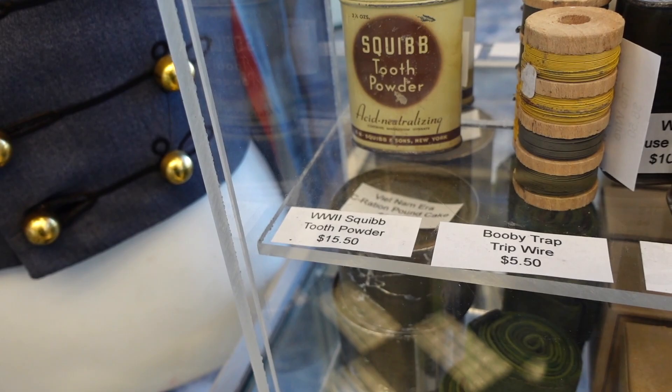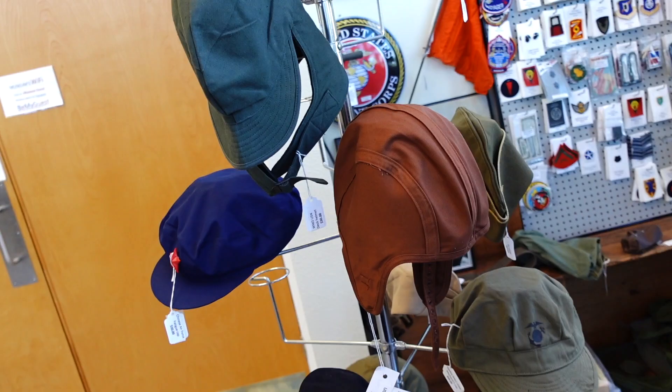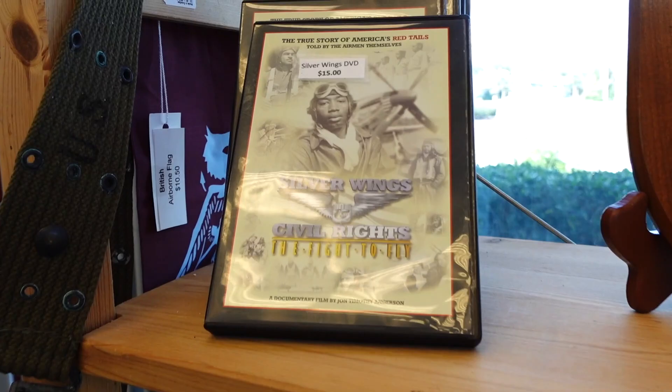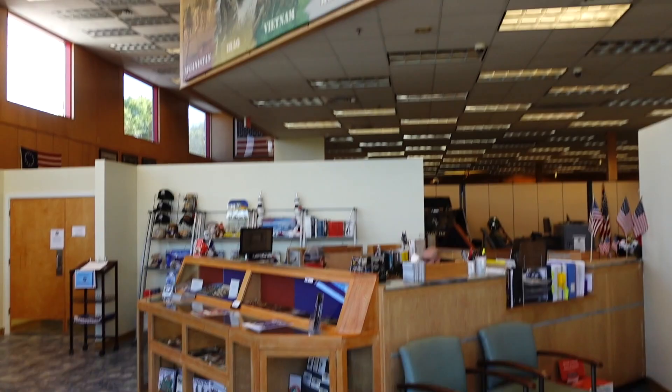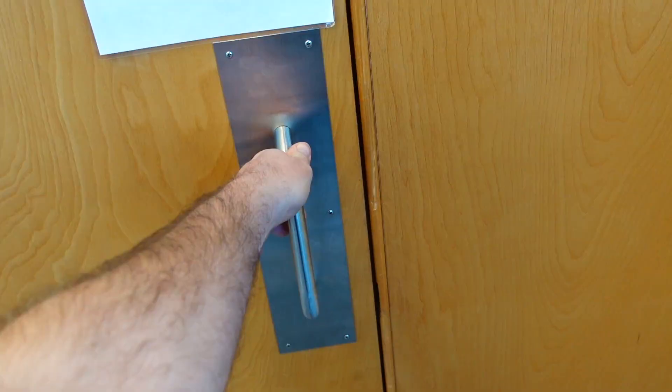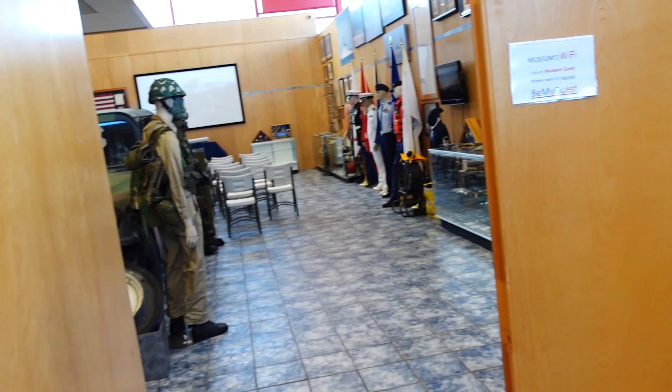Look at that — tooth powder! This is really neat, you can actually buy this legitimate stuff. There are patches right there. This is the front — just paid my admission. I don't know what's on the other side of this door, but I feel like Willy Wonka right now — little surprises around every corner. Come on in, let's do this.